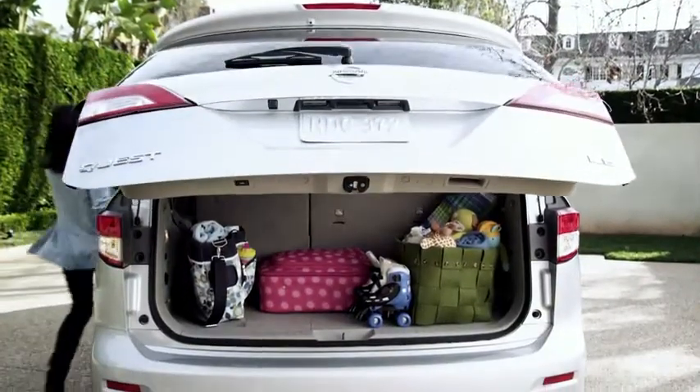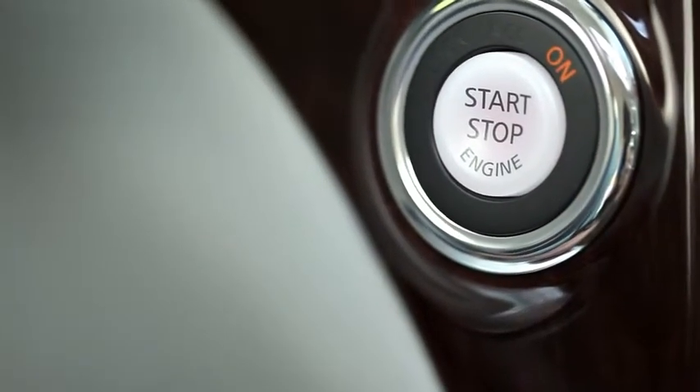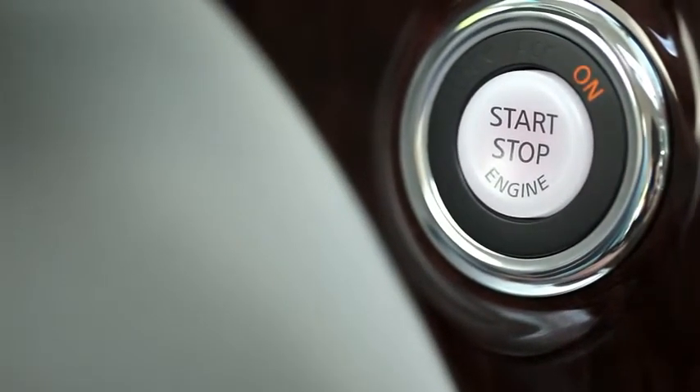And you can even start Quest, all without ever digging for a key. As long as you have your intelligent key on you somewhere, you're good to go.